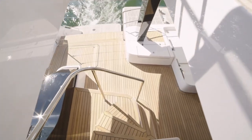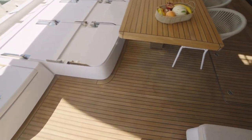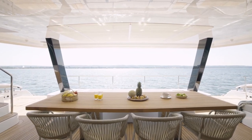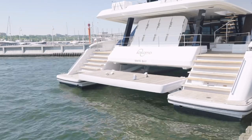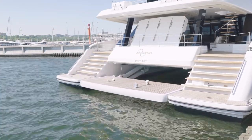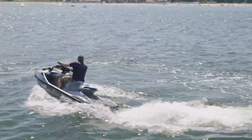Heading down from the flybridge you reach the relaxation area aft, which spans the entire beam and includes an extra-large dining table, a bar, and a comfortable day bed. Further aft, the Power Catamaran 80 has a hydraulic lift to extend the rear platform, allowing for a group of people to sit oceanside. It also has an aft garage perfect for a small jet ski and includes an onboard refueling station.